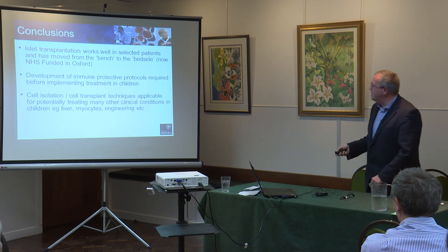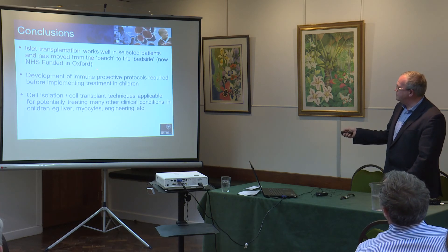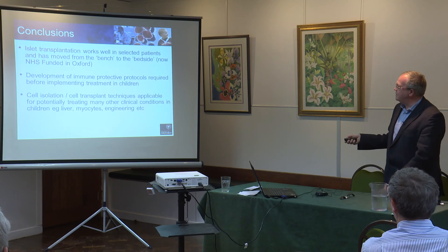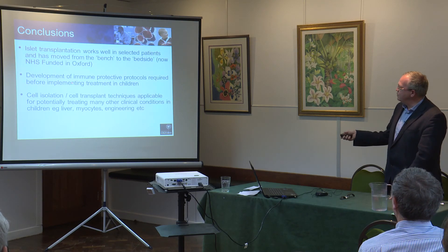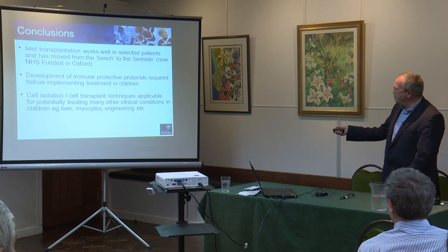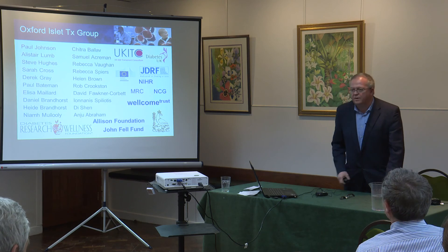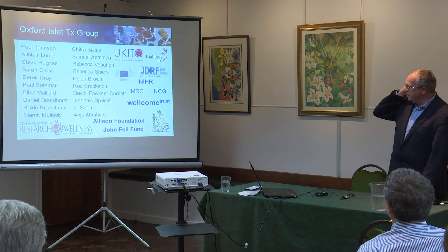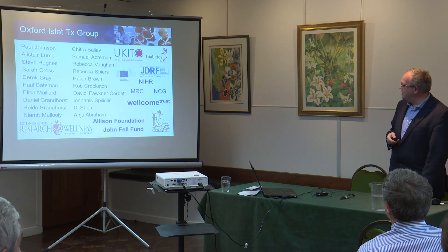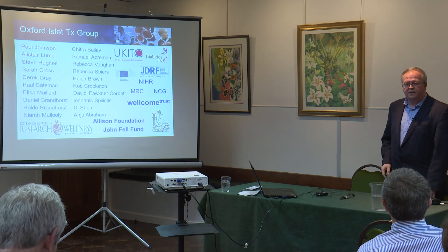In conclusion: islet transplantation works really well in selected patients. We now have NHS funding here in Oxford and we send islets to seven places around the country. We need to develop these protocols before we can move to children, and there are a whole lot of other techniques we think we can use further down the line. I'd like to thank my team who are doing the hard work and are busy preparing to do one tonight, our funding bodies, and thank you for your attention.